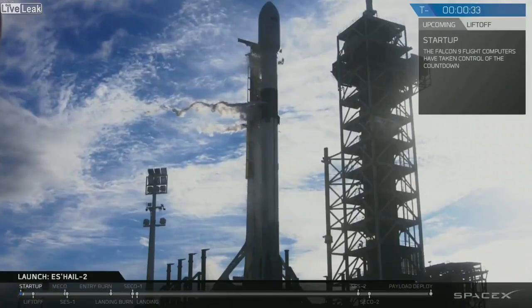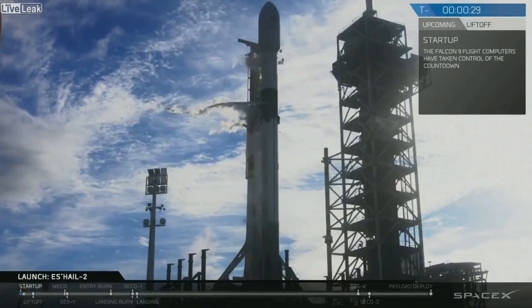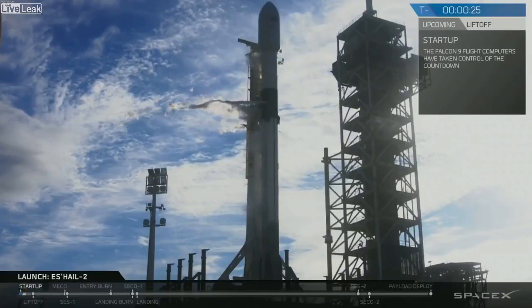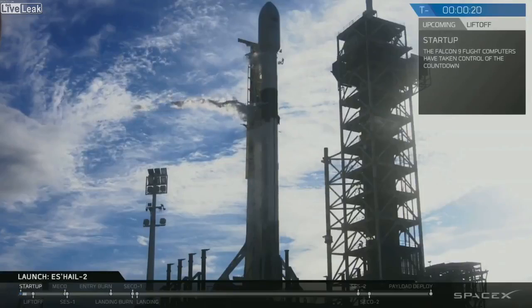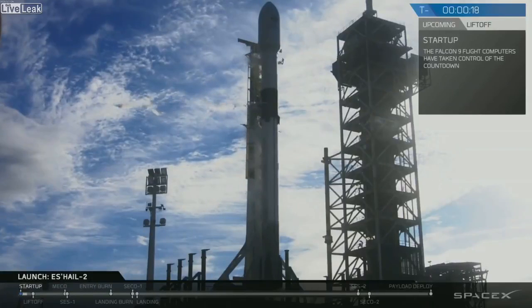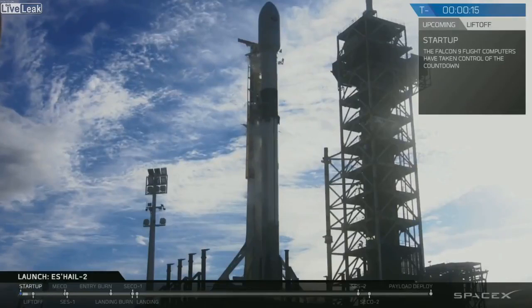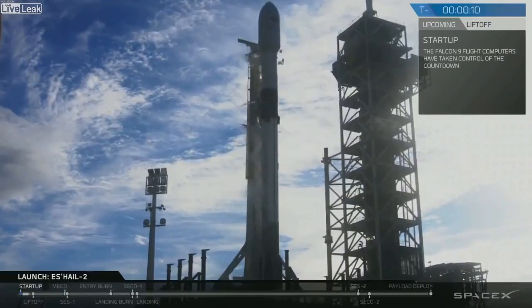Stage 2 press for flight. Go for launch. Stage 1 coming up to startup pressures. Nice, 15 seconds. Falcon 9 is configured for flight.